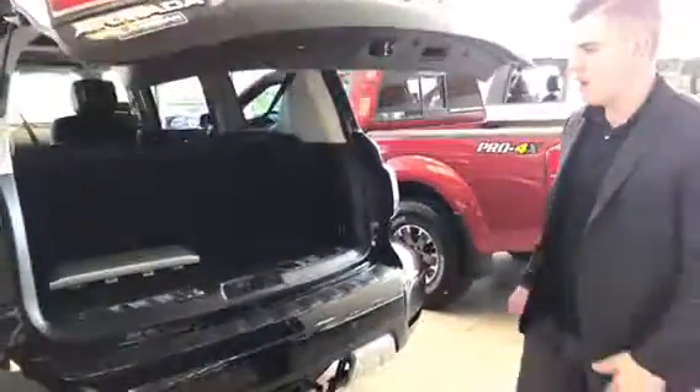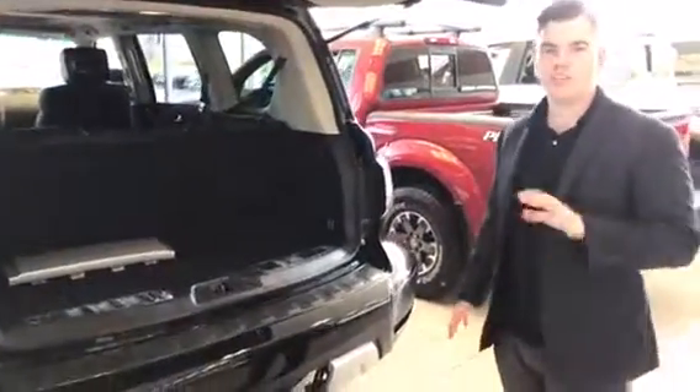This thing is a dream to drive. If you haven't driven one yet, you're missing out and you need to go find one — right here. Hop inside.